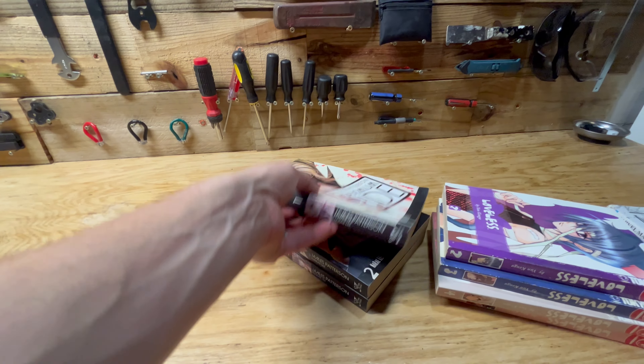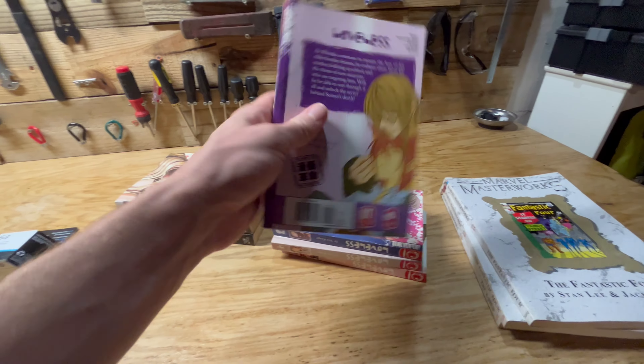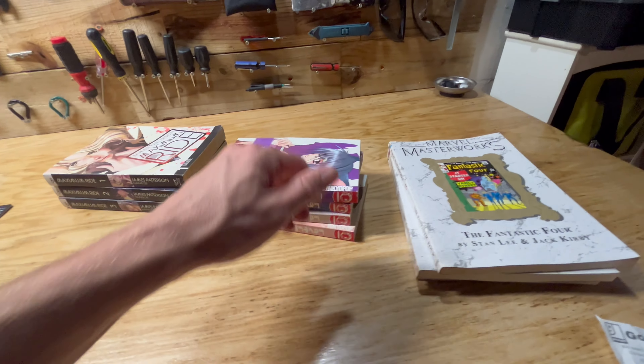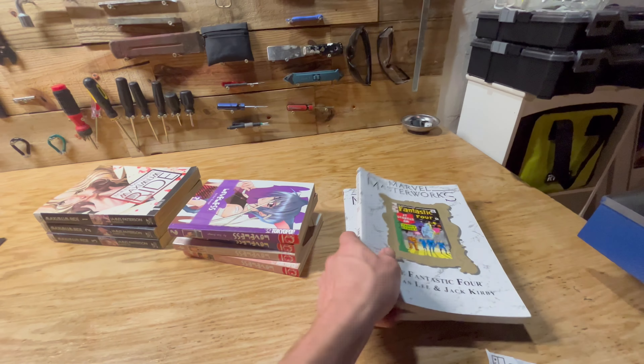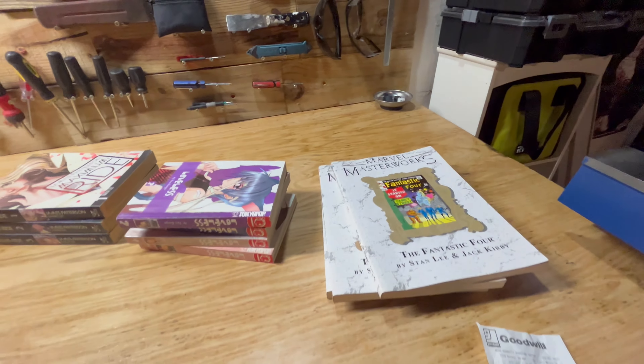Some more manga — basically comic books here. Hopefully I'll get $10 for each of these stacks. And then these Marvel Masterworks books — they kind of sell all over the place. Hopefully for a set of three we'll get around $30.